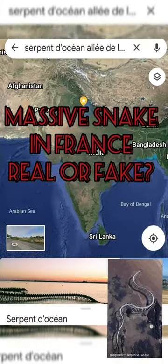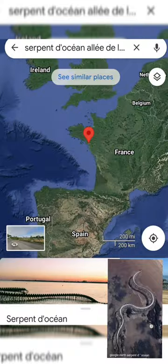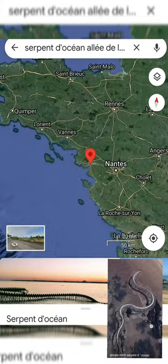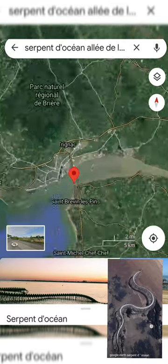A trending video on a massive sea giant serpent has been circulating for many months. Is it fake or real? Let's find out.